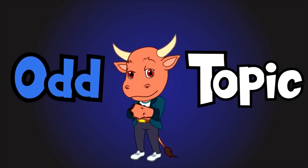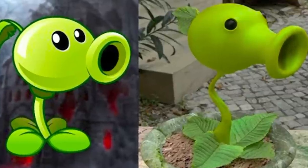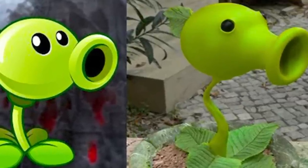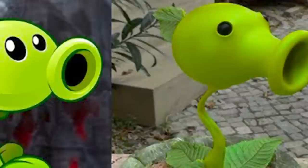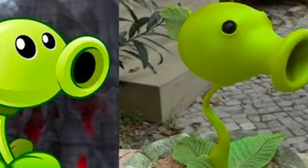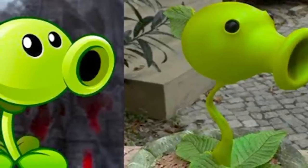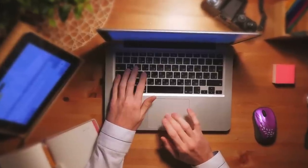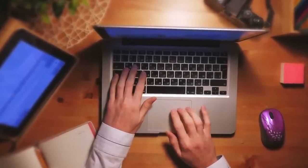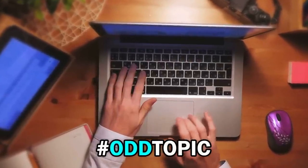It's time for the Odd Topic. Take a look at this plant. Isn't it incredible? It looks just like the plant from Plants vs. Zombies. We've even put a character model from the game on the left so you can compare. But it's not a video game character — it's real. Rare but real. Let us know your thoughts in the comment section down below using the hashtag Odd Topic.